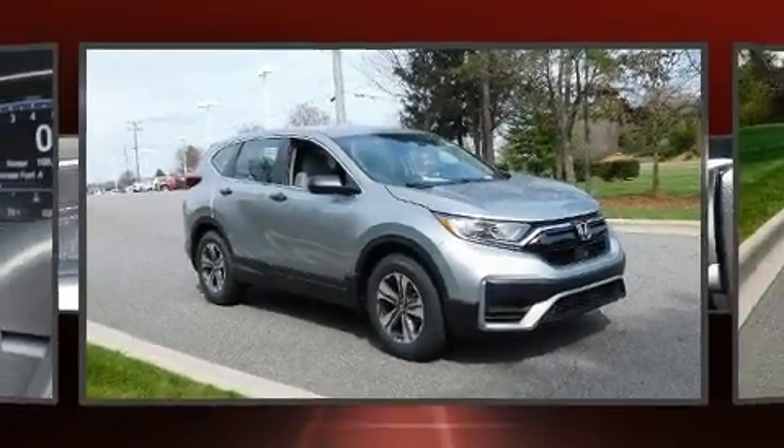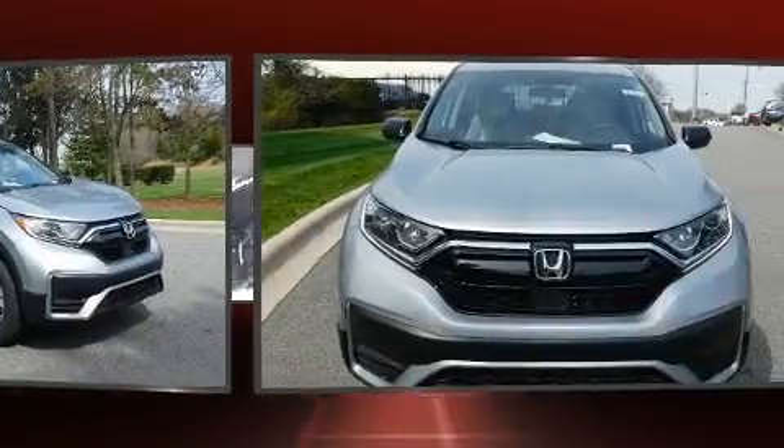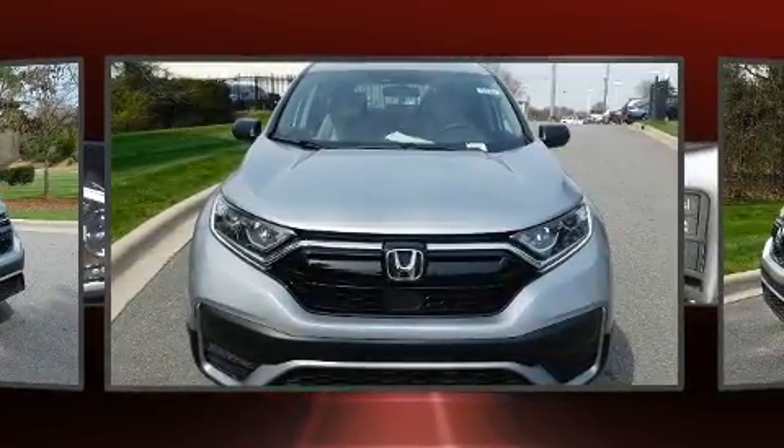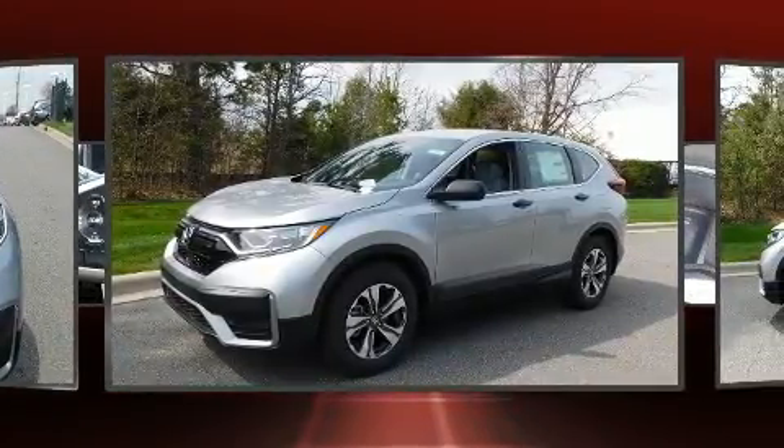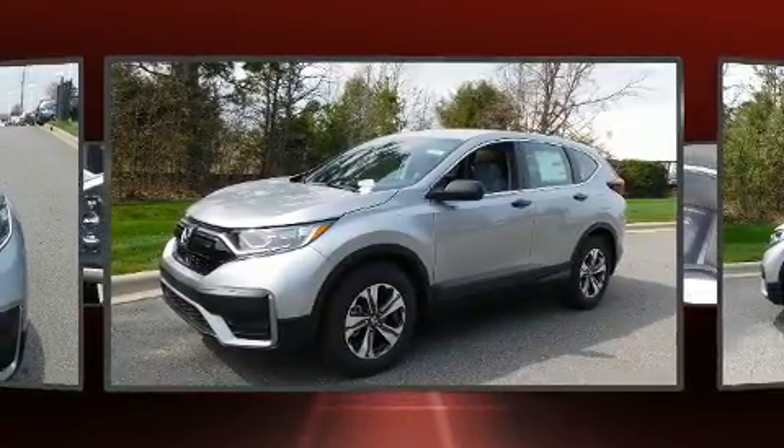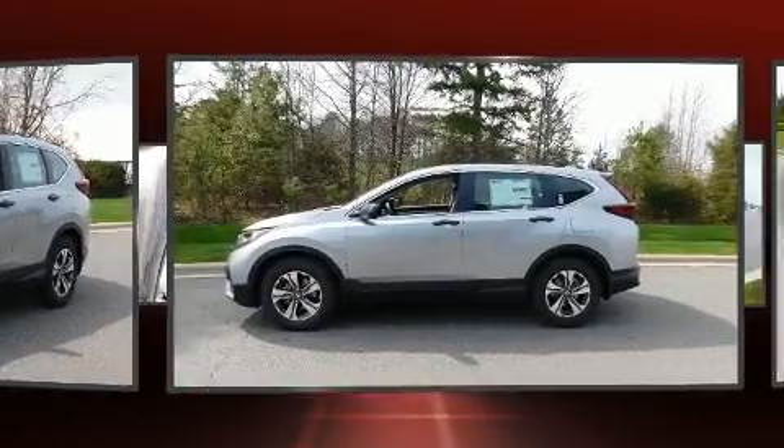Come test drive this 2020 Honda CR-V. Under the hood, you'll find a four-cylinder engine with more than 170 horsepower. And for added security, Dynamic Stability Control supplements the drivetrain. A turbocharger is also included as an economical means of increasing performance.